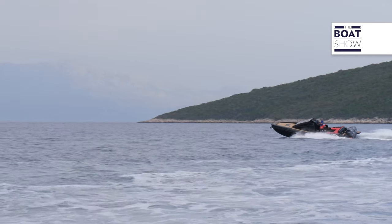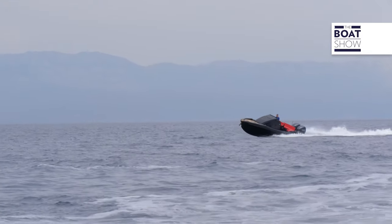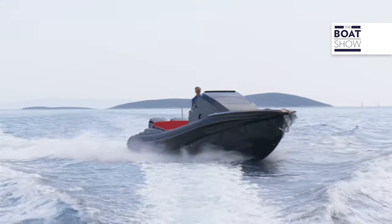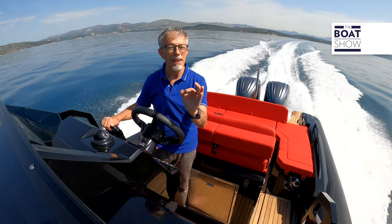Now imagine being in a very rough sea situation and having an inflatable like this, with a sharp bow and such a high displacement. It will sail like a ferry — that is, it will maintain a more constant trim than a very light boat. Just think that at the stern, the deadrise of the hull is 23 degrees.